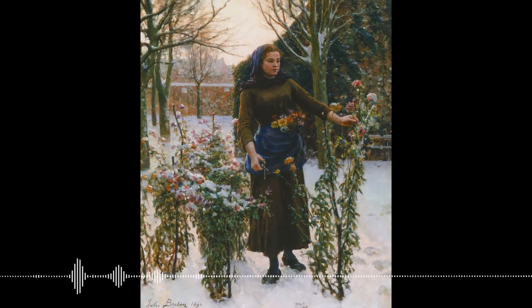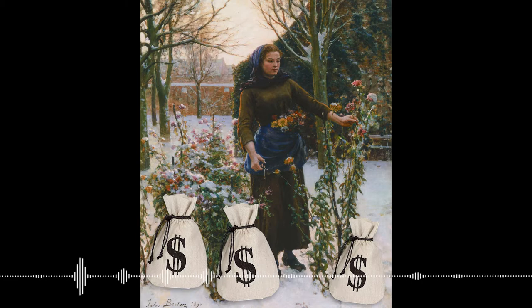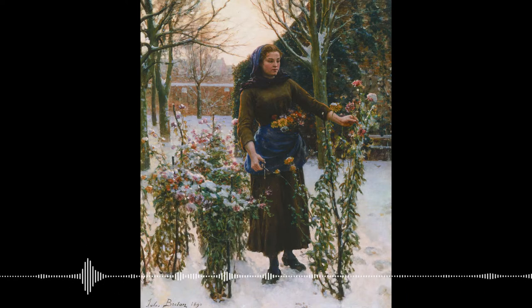If you were to make a Hallmark movie about this, she is a headstrong businesswoman — she deals flowers, she sells flowers. But I'm going to fight that and go more conventional, sticking with the 1890 time period.